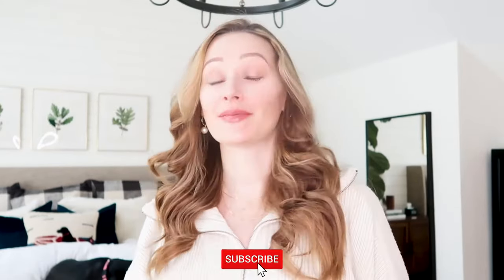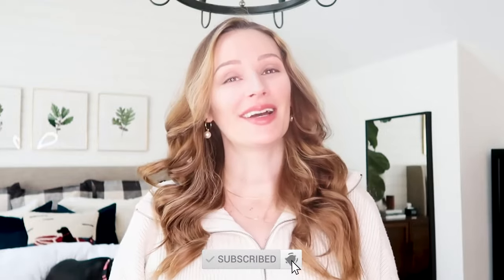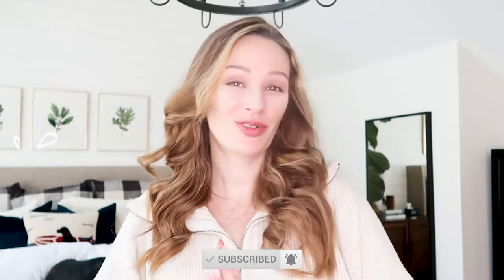Before we get into the video, please be sure to scroll down and click that big red subscribe button, and click the notification bell next to it so you don't miss any of my videos in the future. If you like this video, be sure to give it a big thumbs up below — that really helps me out and helps viewers like you find videos like this too. All right, without any further ado, let's get right into the video.